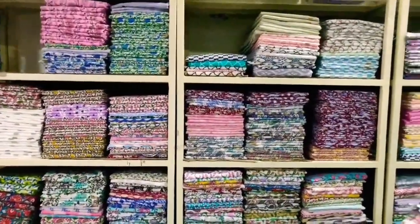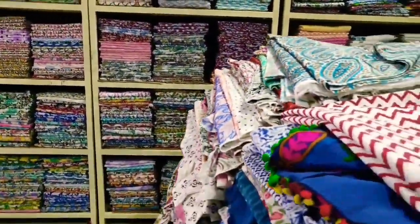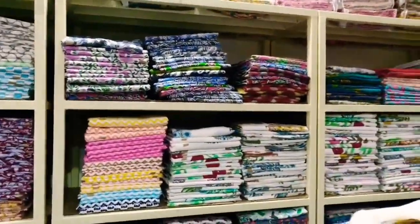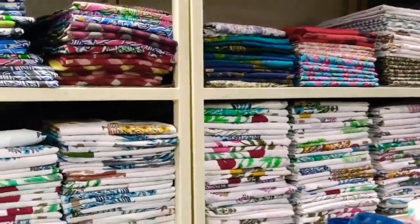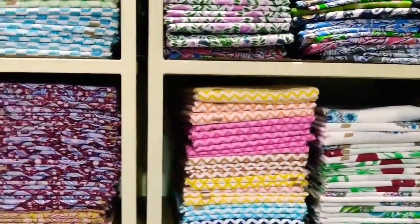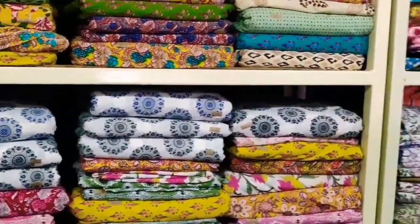Hello dear, welcome to the block print showroom. This is hand block print cotton fabric — we have stock in many prints. These are Mughal prints, flower prints for garment products, and stripes, zigzag, all-over prints. 100% cotton.